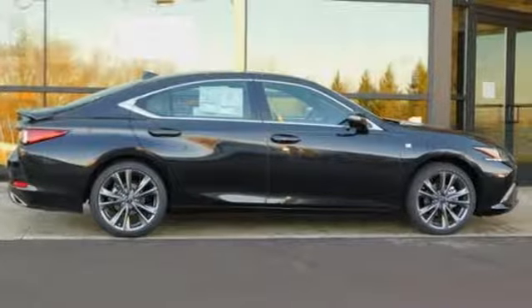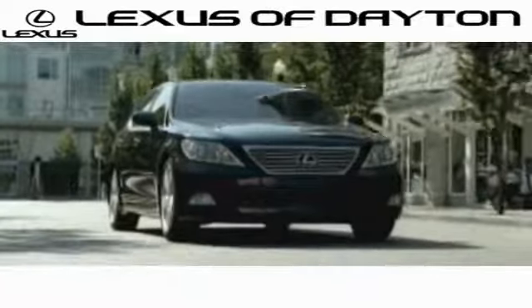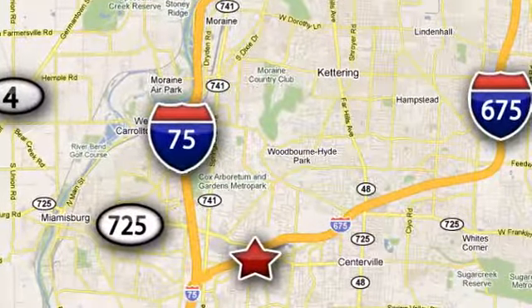There's even more to see in person. Take it for a test drive today. We invite you to be part of the Lexus of Dayton family today. Call or stop in for a test drive. We're conveniently located at 1777 Lions Road in Dayton, Ohio.